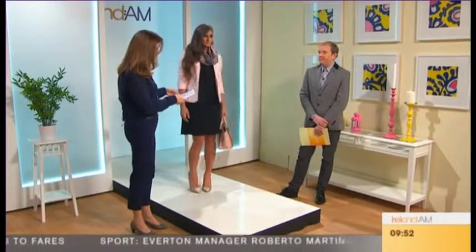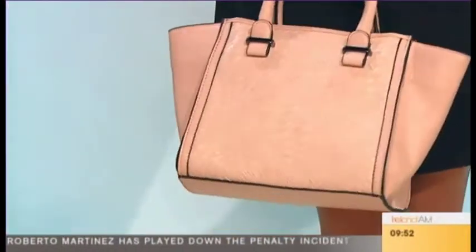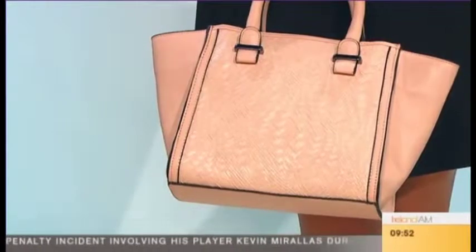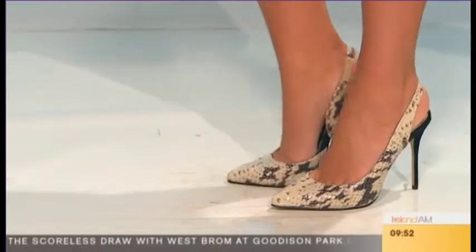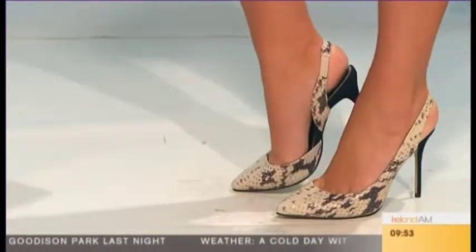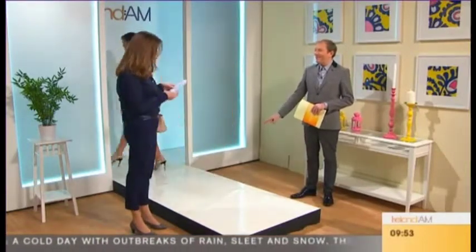The bag paired with this look is from Next — same store as the dress — and it's €48. The shoes we chose from Office. They're faux snakeskin with slingbacks for £78. We decided these are perfect for going into the office if you want to make an impression. They're power shoes — definitely power dressing. You walk in.